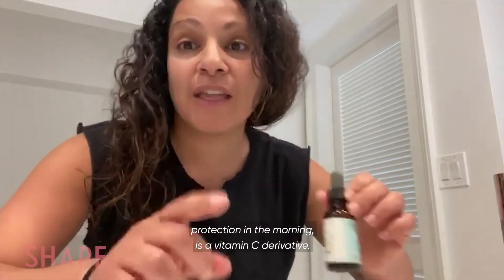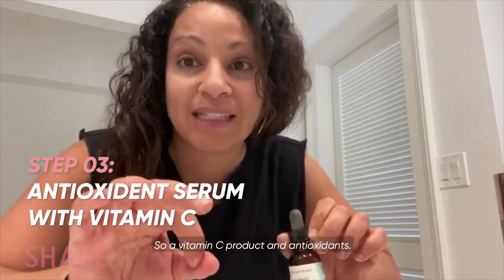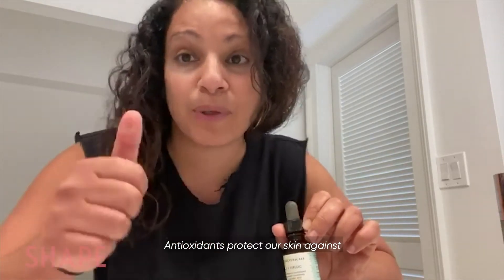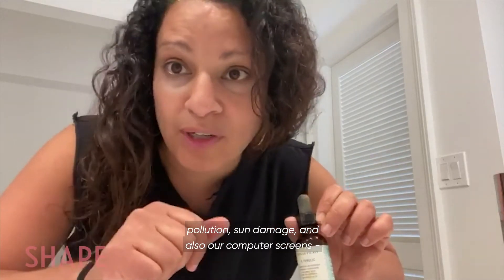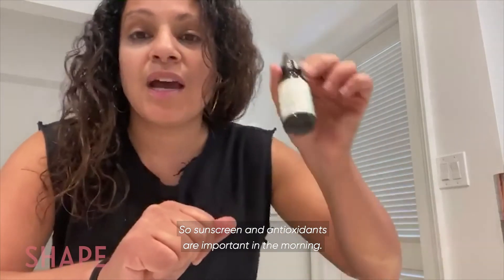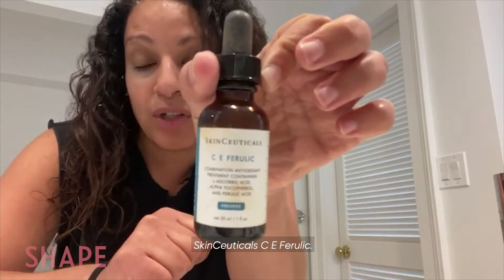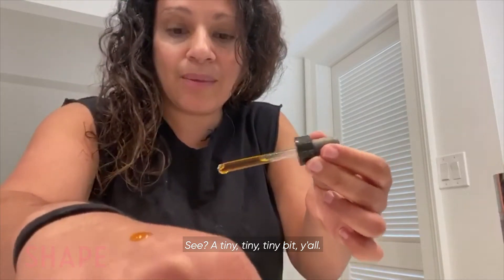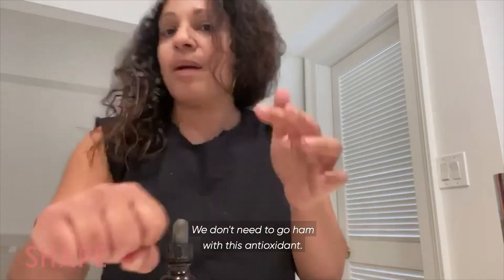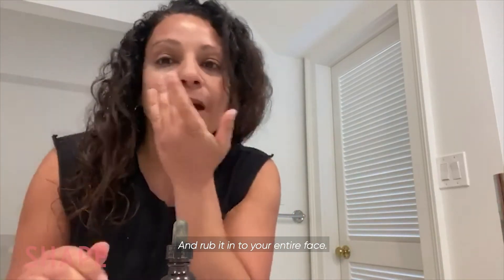Next step — remember, protection in the morning includes a vitamin C derivative. So a vitamin C product and antioxidants. Antioxidants protect our skin against pollution, sun damage, and also our computer screens — all the zooming that we're doing. So sunscreen and antioxidants are important in the morning. I like this vitamin C product, SkinCeuticals C E Ferula. You just have to use a tiny bit — you don't need to go ham with this antioxidant — and rub it into your entire face.